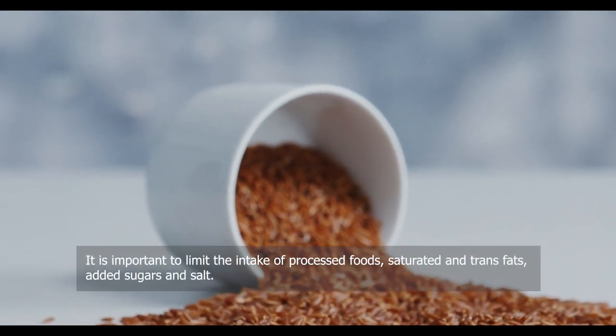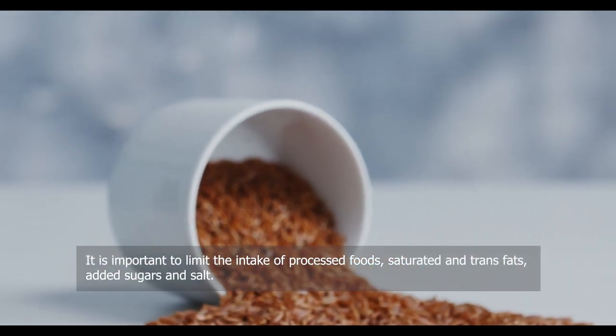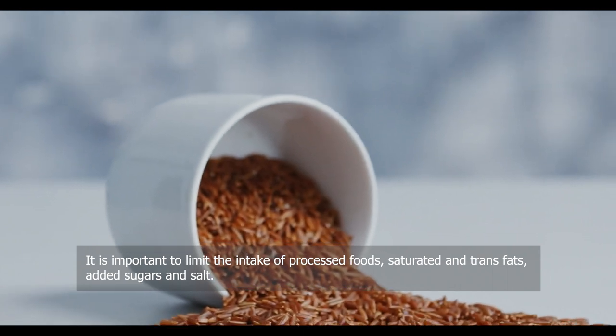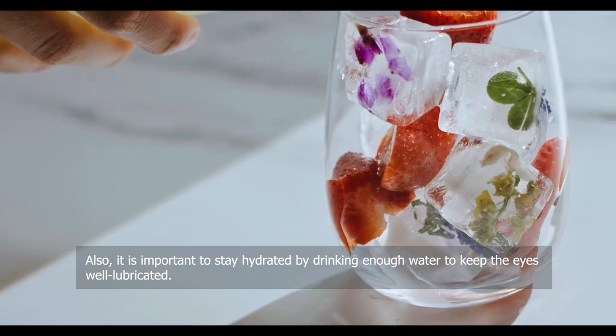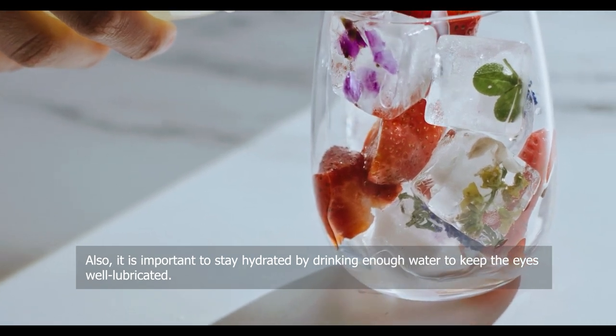It is important to limit the intake of processed foods, saturated and trans fats, added sugars, and salt. Also, it is important to stay hydrated by drinking enough water to keep the eyes well lubricated.